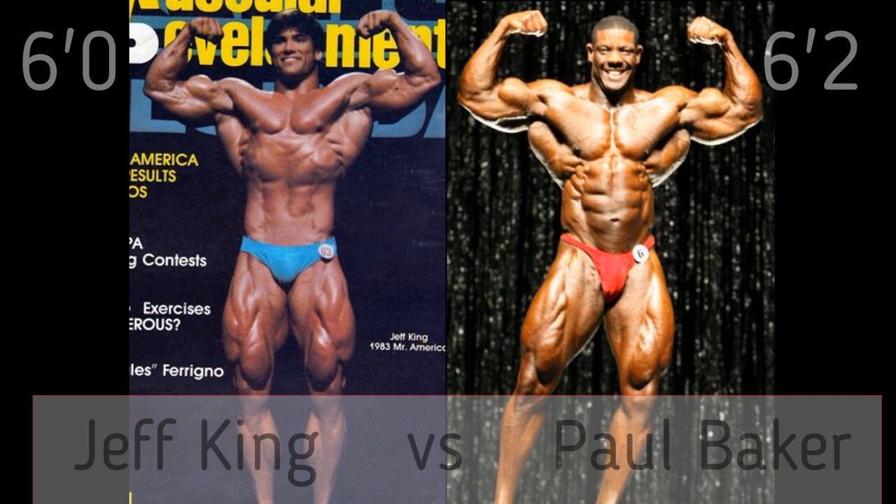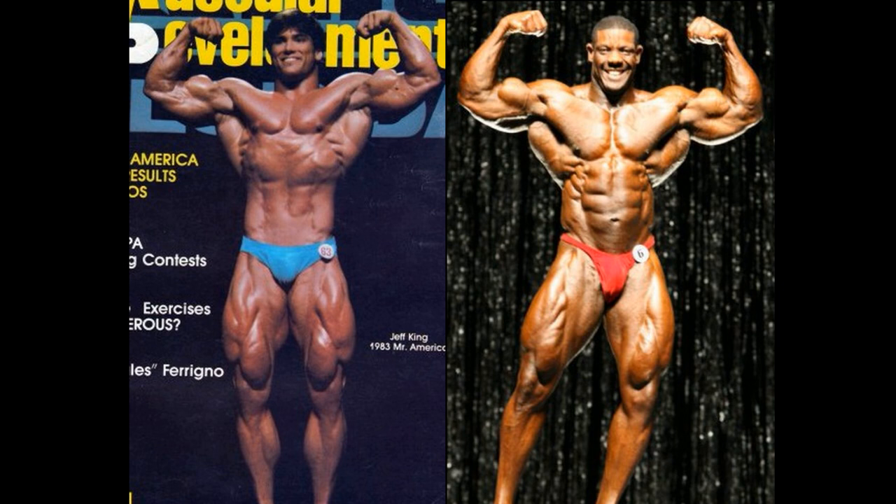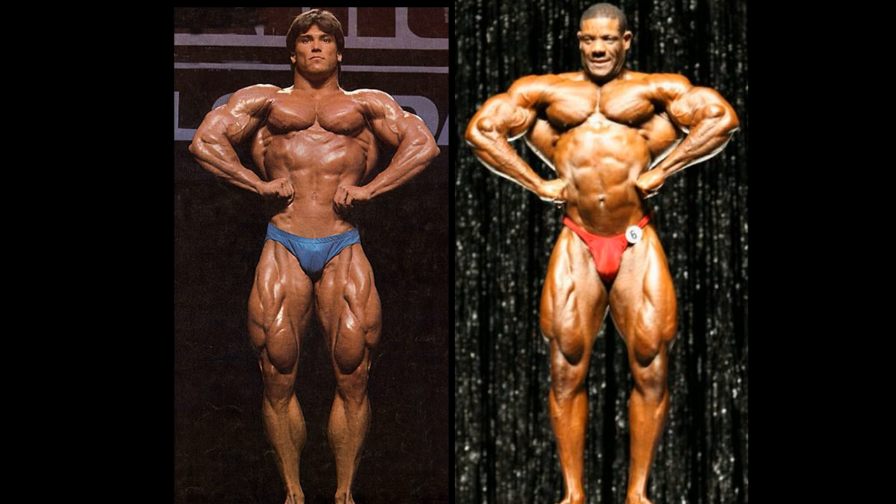Jeff King may be outsized here by quite some margin. This is earlier on in Jeff's career as well — hard to find a lot of pictures of him. In an aesthetic matchup, there's no question I would give this one to Jeff King. But this is a straight-up match. And I have to say, those muscles of Paul Baker are just probably a little bit too bountiful, if you know what I mean. Look at the size of those muscles. Those muscles in Jeff King's legs are far better than that of Paul Baker. But this is the front double bicep — I'm going to go ahead and give Baker one point.